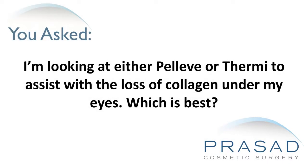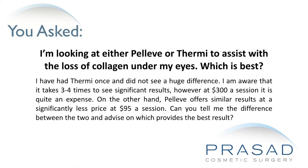I am looking at either Pelleve or Thermi to assist with a loss of collagen under my eyes. Which is best? I have had Thermi once and did not see a huge difference. I am aware that it takes 3-4 times to see significant results, however at $300 a session it is quite an expense. Pelleve offers similar results at a significantly less price at $95 a session. Can you tell me the difference between the two and advise on which provides the best result?